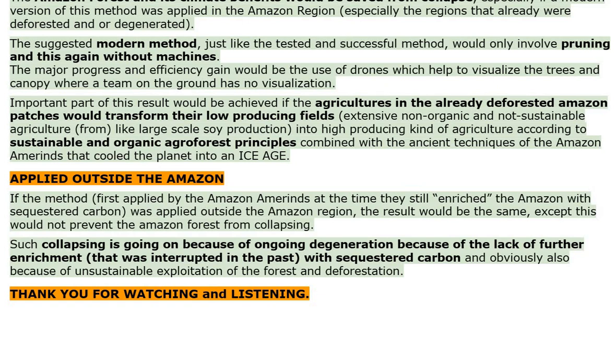Applied outside the Amazon. If the method first applied by the Amazon Amerinds, when they still enriched the Amazon with sequestered carbon, was applied outside the Amazon region, the result would be the same, except this would not prevent the Amazon forest from collapsing. Such collapsing is ongoing because of ongoing degeneration due to the lack of further enrichment that was interrupted in the past with sequestered carbon, and obviously also because of unsustainable exploitation of the forest and deforestation. Thank you for watching and listening.